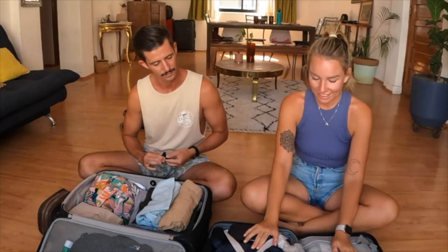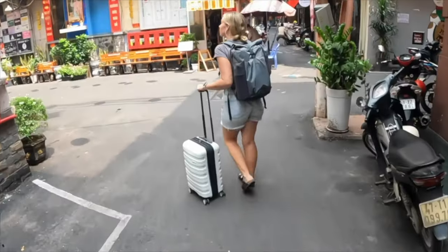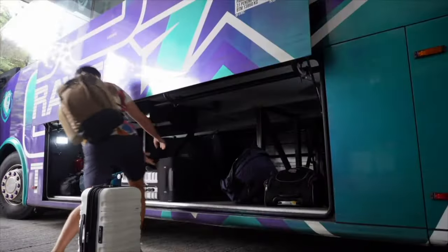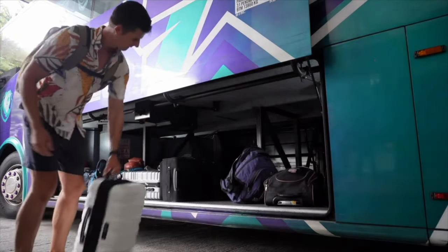My luggage is only about 9.8 kilos, though mine is a bit more old school so it's heavier. Max's luggage is about 12 kilograms. Hers is a little lighter because it's a fancier, newer suitcase.